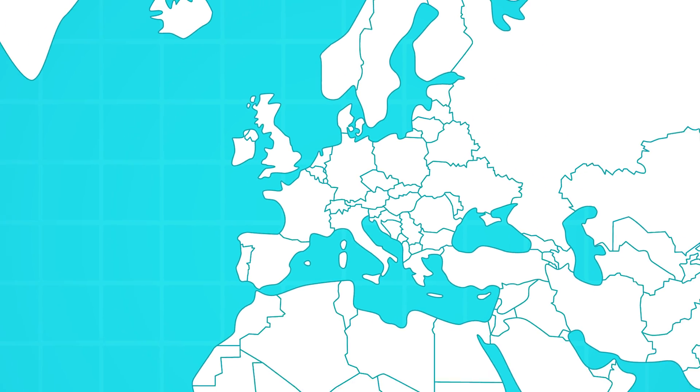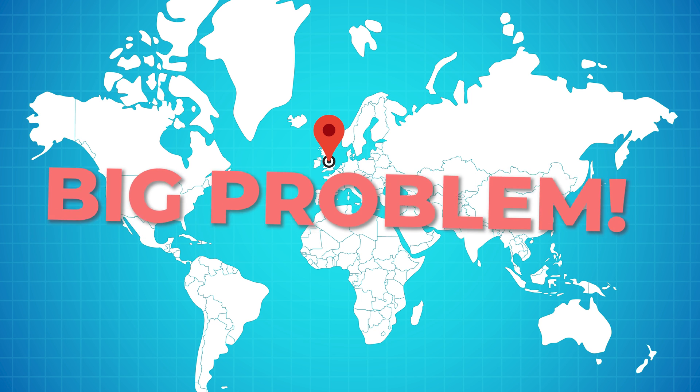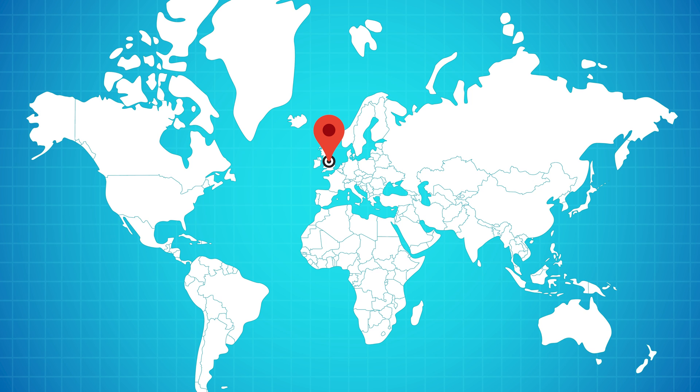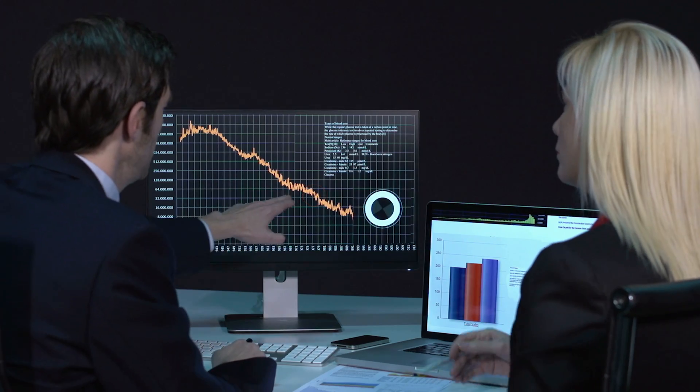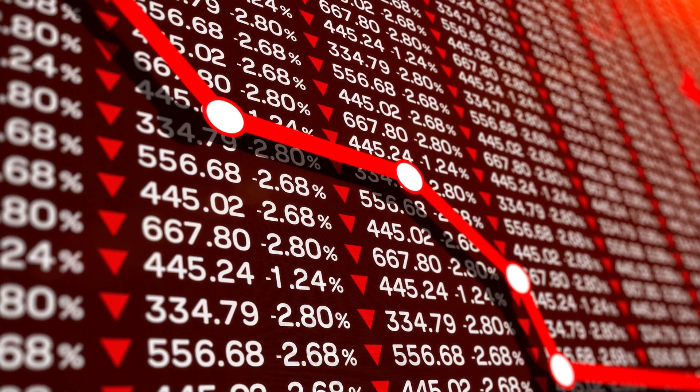Let's say you're based in the UK and anyone worldwide can purchase from your website. This is where you're going to face a big problem with conventional hosting — if someone tries to access your website from the United States, the information has to travel all the way from the US to the UK and back, causing your website to load very slowly, which impacts user experience and affects your conversion rate badly, meaning fewer sales at the end of the month.